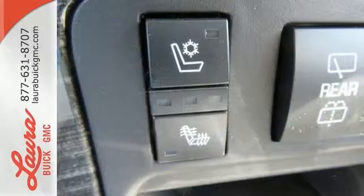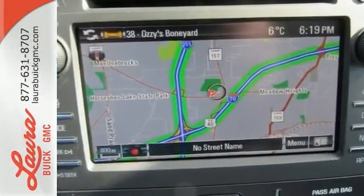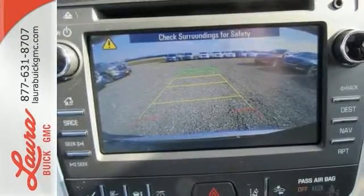The premium interior is built around your comfort with features including keyless open and start, tri-zone climate control, cruise control, auxiliary audio input and Bluetooth. You're connected on the go with Color Touch Audio System, IntelliLink and OnStar with Wi-Fi hotspot capability.